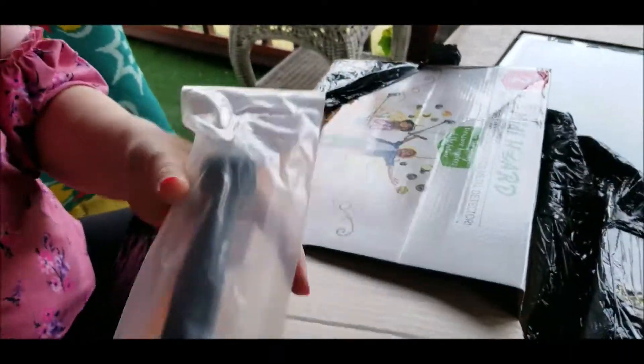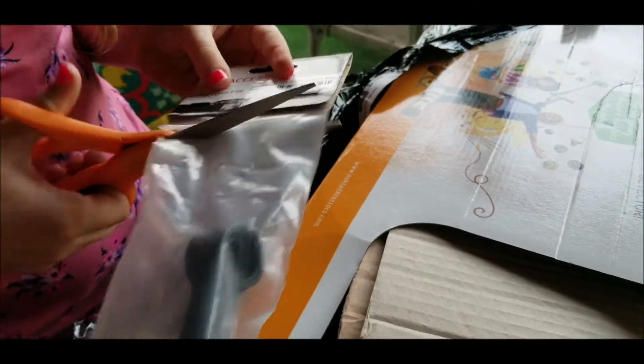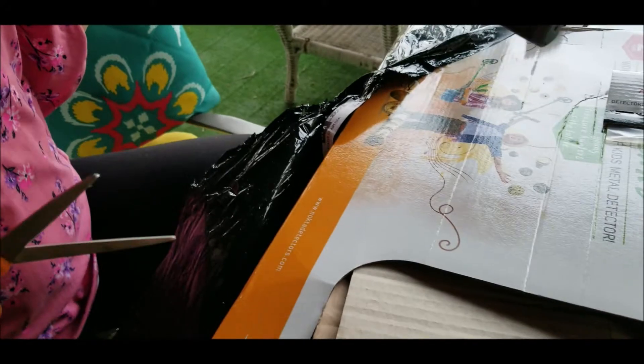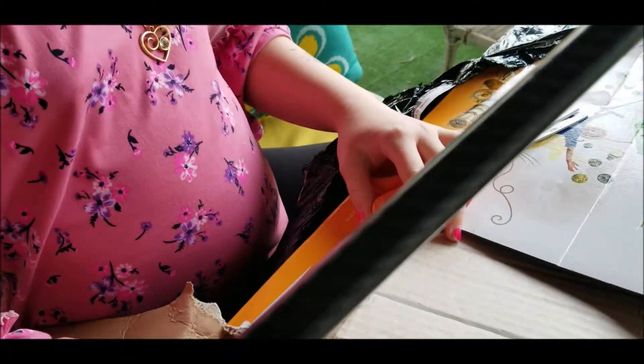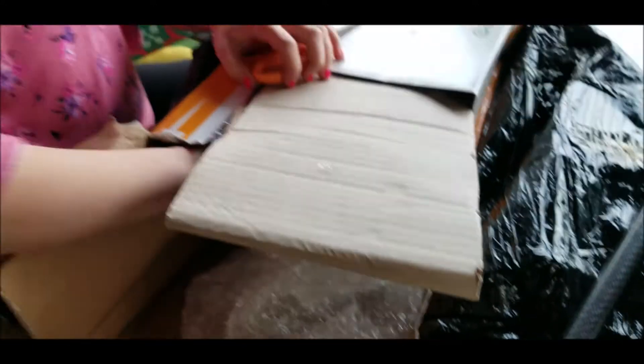You open it up? Here, cut it open. There we go! Check it out! Whoa! Oh baby! Feel it Daddy! Oh, that's like super light! Awesome! Look at this box. That's awesome!